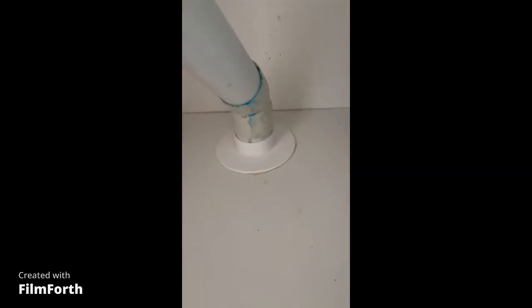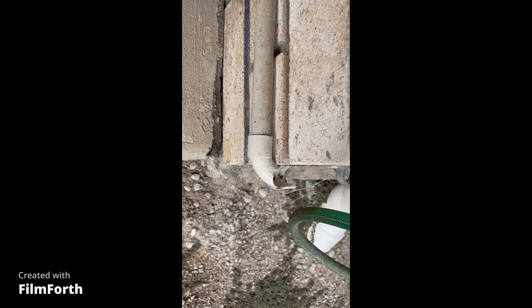Inside the house you'll find entry points under the sinks. These should be siliconed also around the sink basin itself.